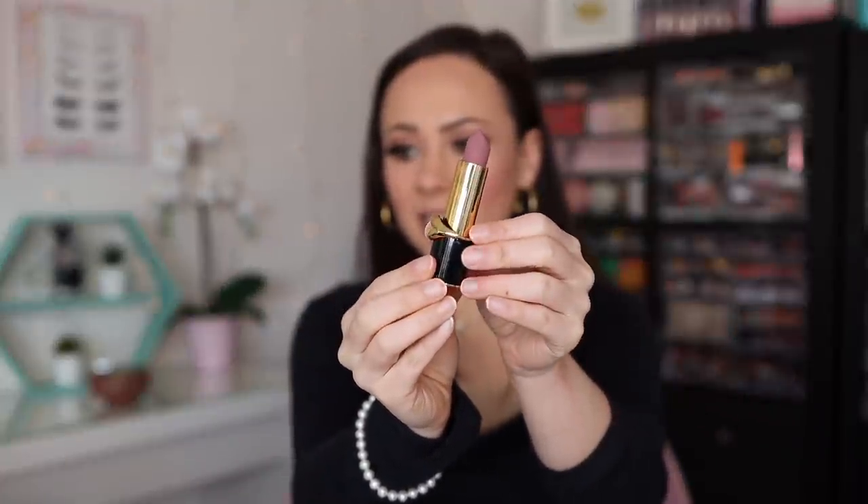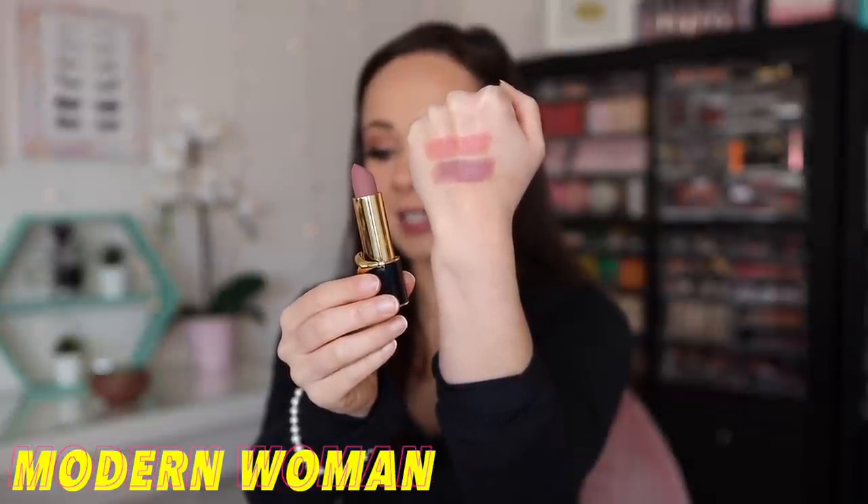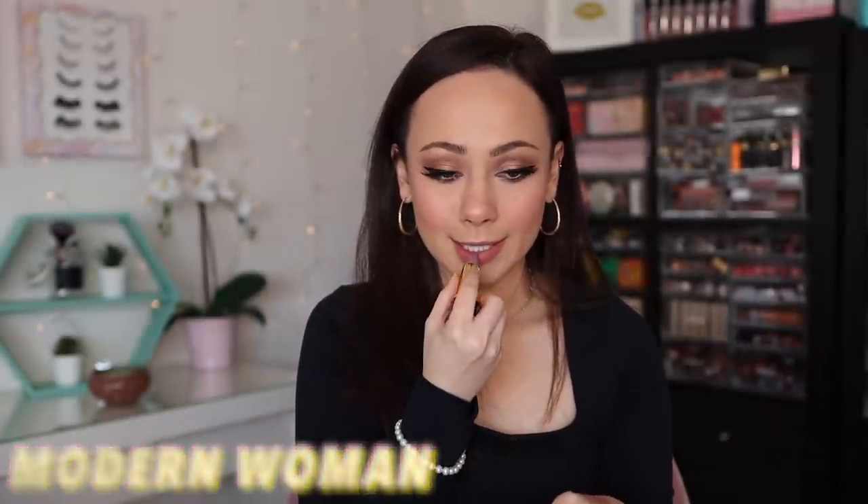The next shade I picked up is Modern Woman. Modern Woman is described as a mid-tone lilac. I don't have another color like this, so I'm very interested in seeing how this works — and this is also a Matte Trance, by the way. I used to wear colors like this all the time in college. Not my favorite color, but it's going to be really cool with some very cool-toned looks. I like it — I'm glad that I picked this one out.